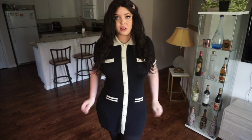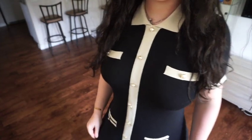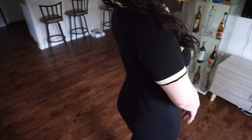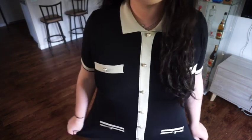I feel like Chanel Oberlin from Scream Queens would wear this. It's so cute — there's pearl detailing all the way down. I really really like this. I feel like I could wear this to so many places because it's so classy but also still gives body. Big fan of this.